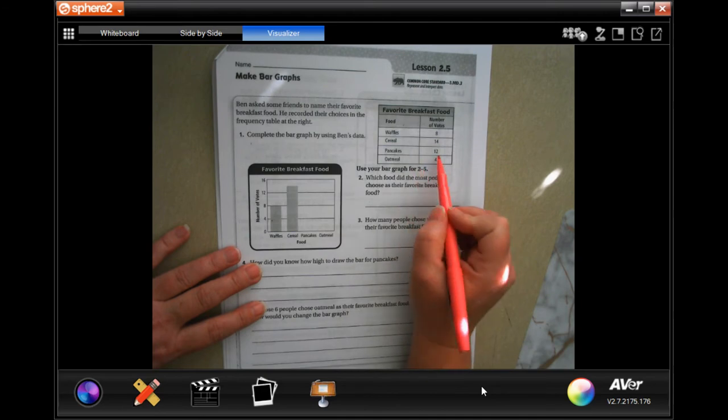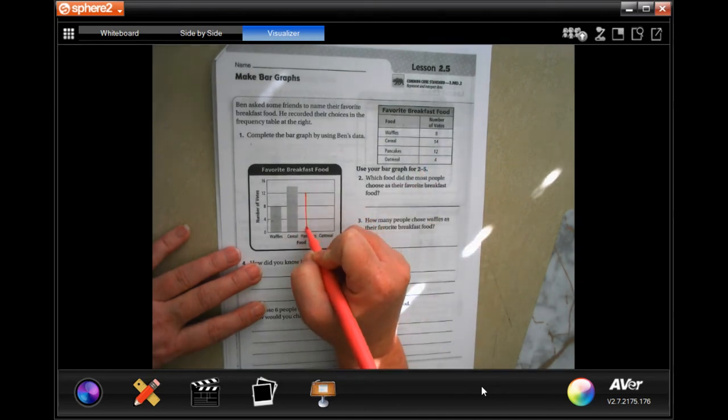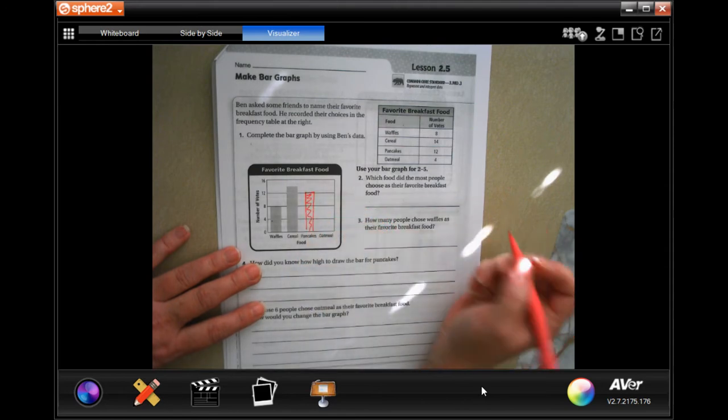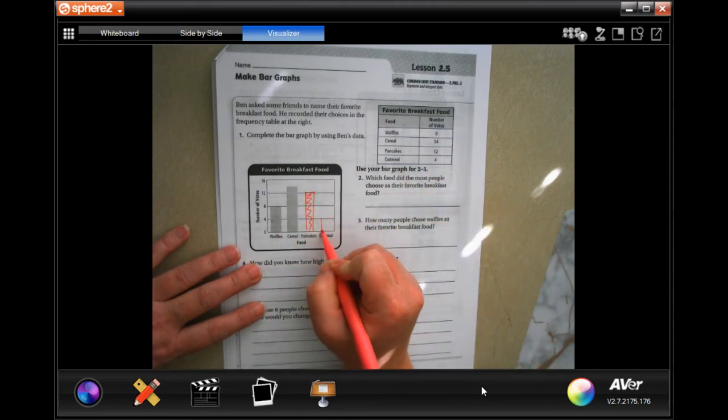So for pancakes, it says 12. I'm going to go to the 12 bar and we're going to shoot that in. For oatmeal, it says 4, so we're going to go to the 4 bar.